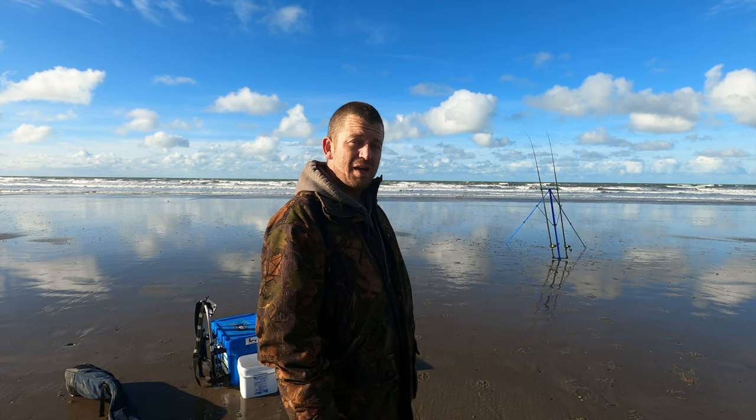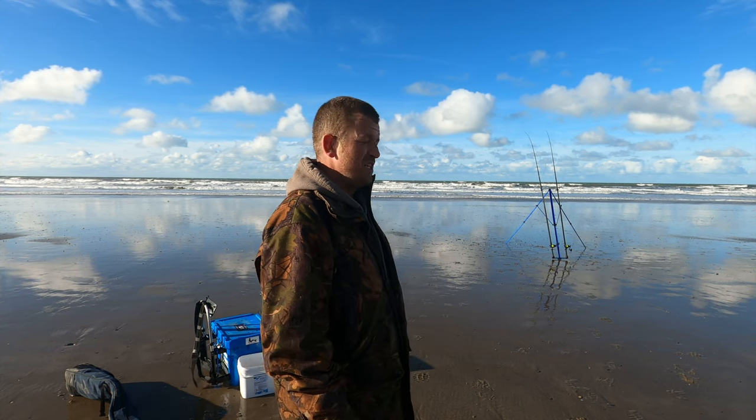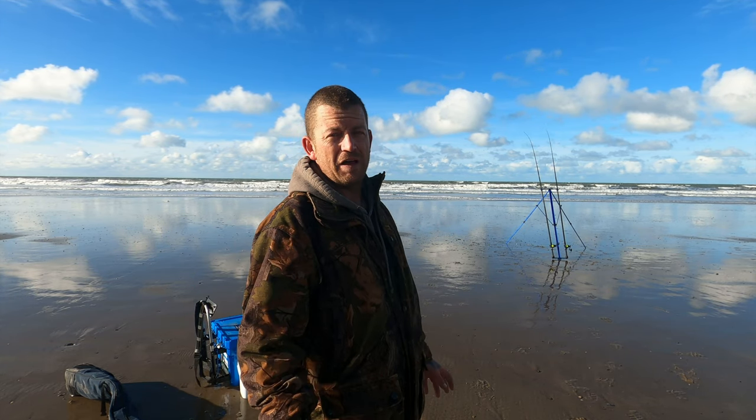Welcome back to the channel. Today we're fishing Borth Beach, which is on the West Wales coast near Aberdovey. It's a well-known beach, well-known for its small-eyed ray fishing and flat fish species as well.